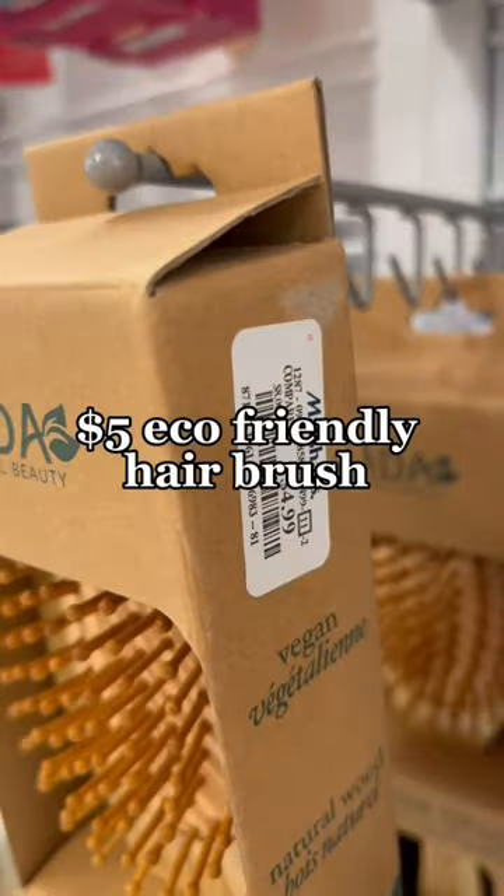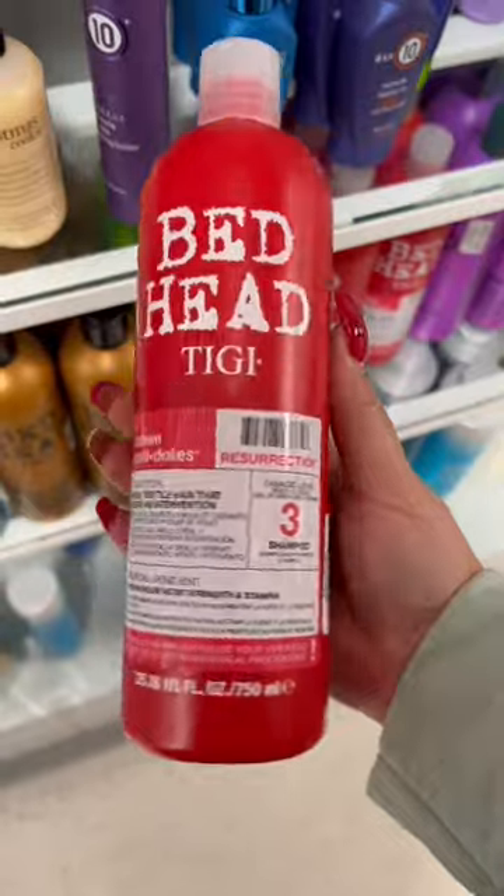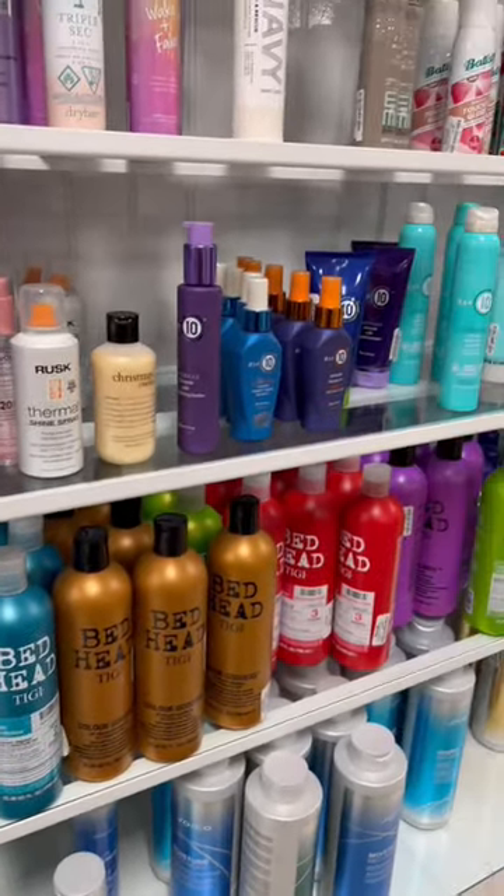Moving on to hair care — Marshall's has some great deals for eco-friendly brushes, like this paddle brush. For 2023, we should all try to be more sustainable, and this is a great first step.